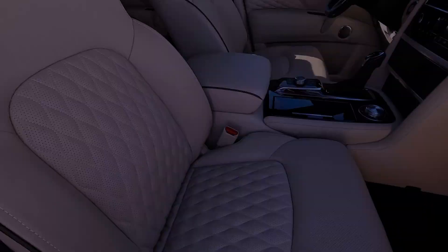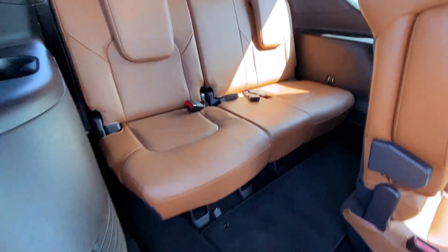Despite being a premium vehicle with a substantial price tag, the 2024 QX80 remains largely unchanged, with the standout addition being the dark chrome appearance package available exclusively on the top-tier sensory model. This package enhances the SUV's aesthetic appeal with abundant dark chrome finishes and black painted mirror caps.